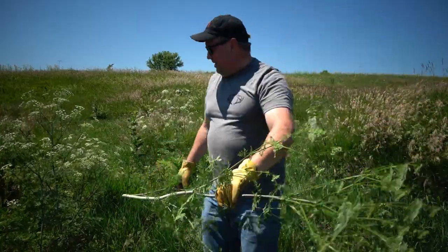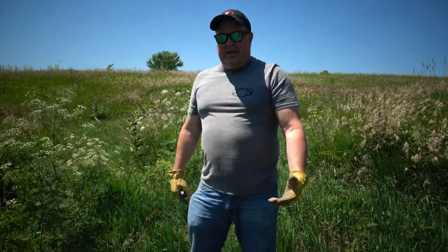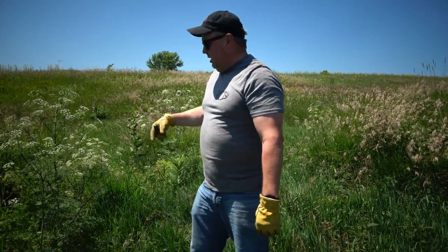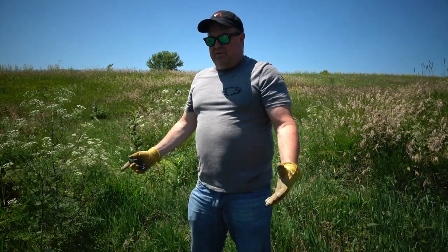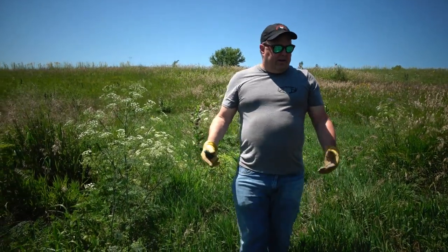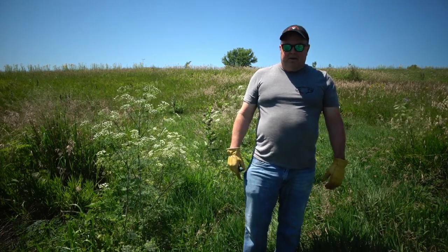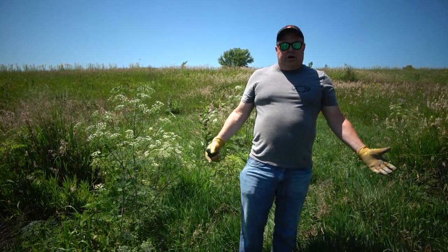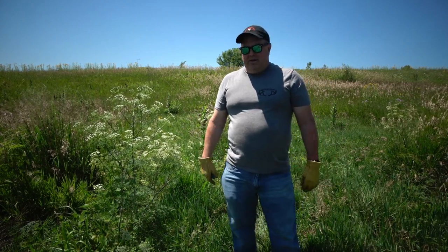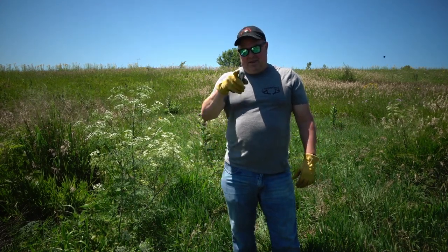Be safe, don't let this touch you, and don't mow it. The best solution for killing this is glyphosate, and I'll show you some of the work we've done to try to eliminate this species from our property. If you have any questions or comments, drop us a line by email or in the comments and we'll get back to you. Until next time, be safe, have fun, and get outdoors.